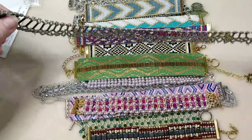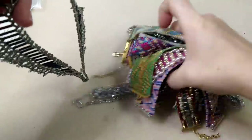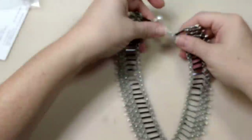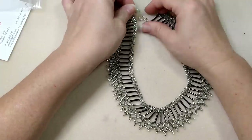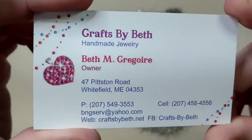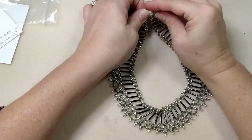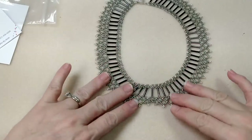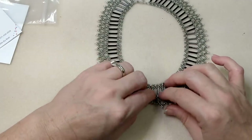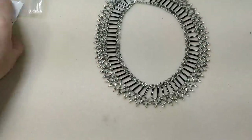Okay, and this is a necklace - it needs to be shown. This is gorgeous. These are made by Crafts by Beth - look at that, it's a necklace. Great gifts for Christmas - unique, handmade, and she has super prices. So check that out.